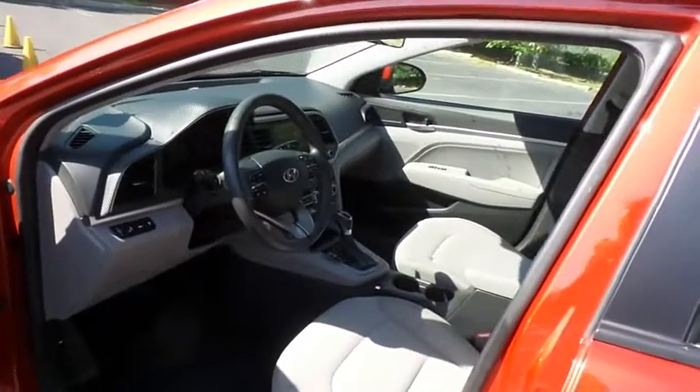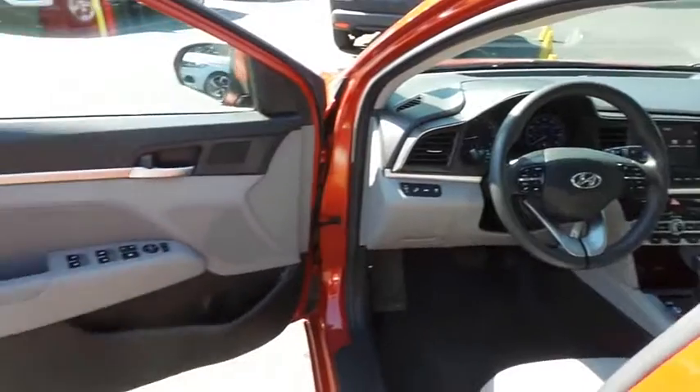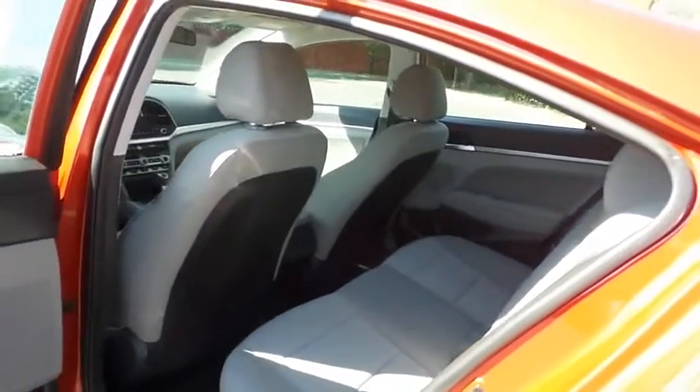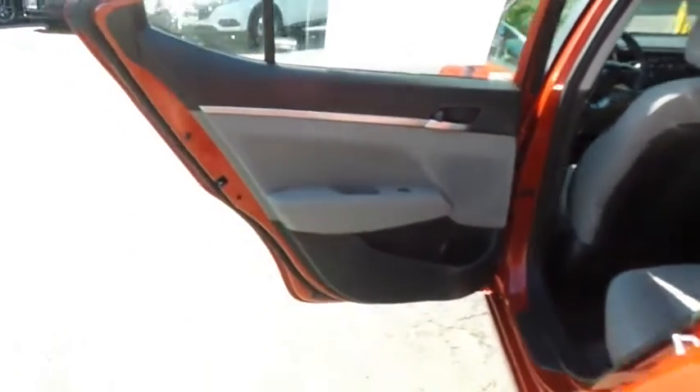The gray cloth seats are in excellent condition. This Elantra's interior is extra clean. This sedan comfortably seats five with plenty of rear passenger space.